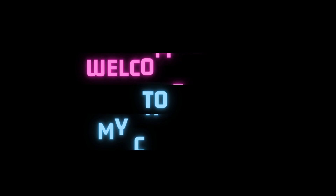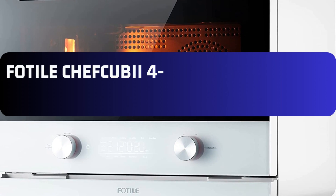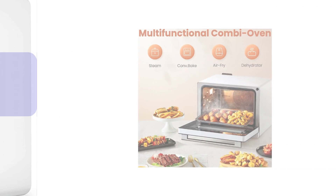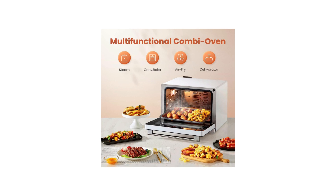Welcome back foodies. Today we have an exciting product to review that will revolutionize your cooking experience. Get ready for the Fotile Chef QBI 4-in-1 countertop convection steam combi oven air fryer dehydrator. In this video we'll explore its features and benefits, discuss its pros and cons, and help you make an informed decision. Let's dive right in.